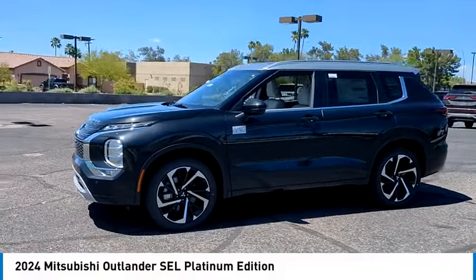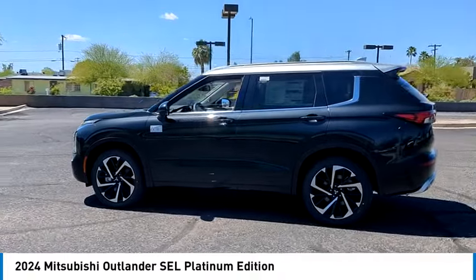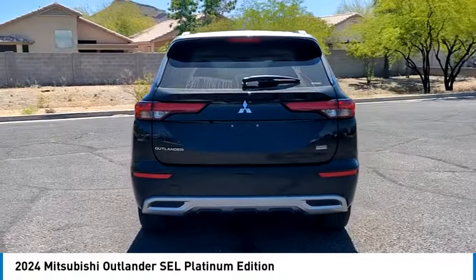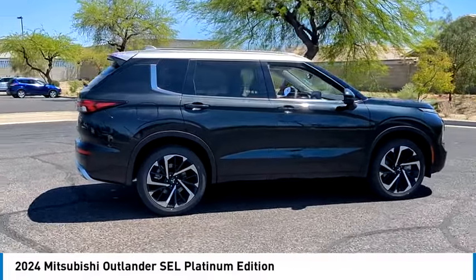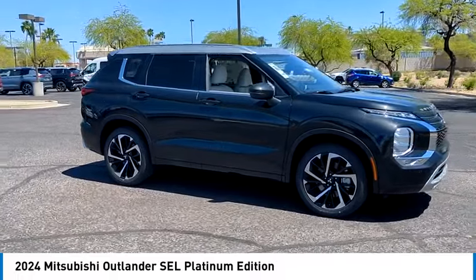Stop by and take a look at the 2024 Outlander — a versatile crossover with power to spare. Outlander boasts an upgraded level of interior comfort and advanced technological features to give you control over every element of your drive. With super all-wheel control and a 5-star frontal and side impact crash test rating, peace of mind comes standard.